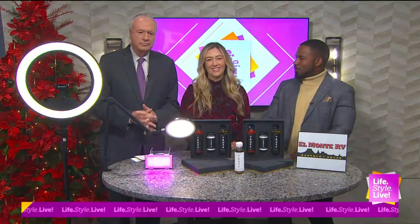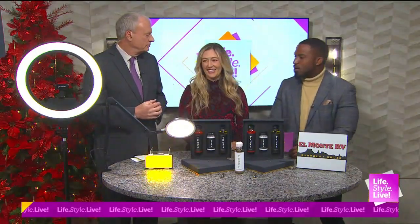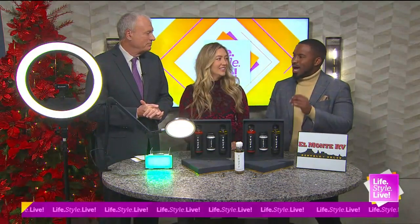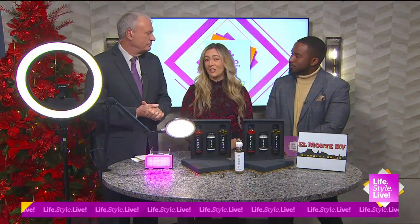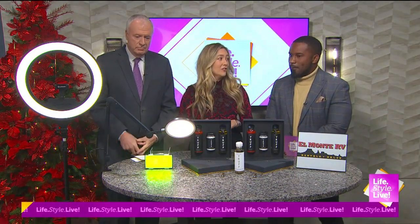Joining us now is Kayla Zadell, lifestyle expert and correspondent. Thanks for being here. Thanks for having me. Okay, you've got some unique ideas for the holidays and some stocking stuffers — first up, a great gift idea for those entrepreneurs, the students, or the content creators in your life.